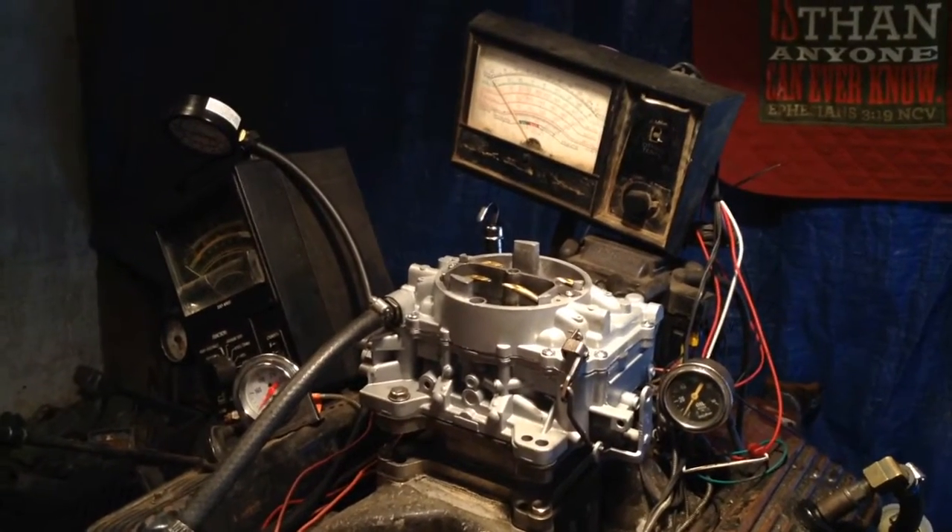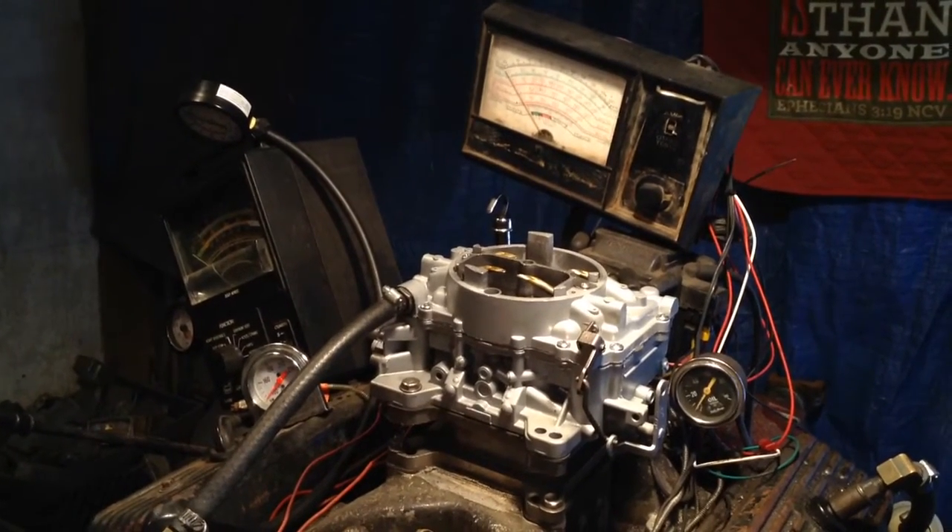Mike, welcome to Carburetors & More. 832-221-4007.